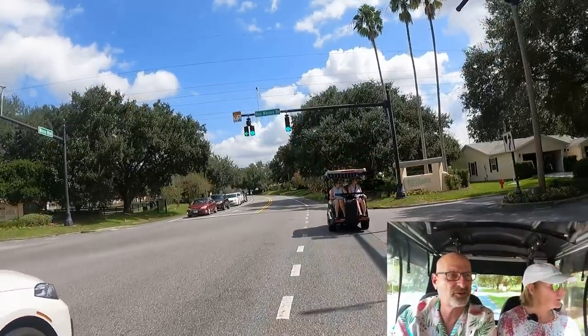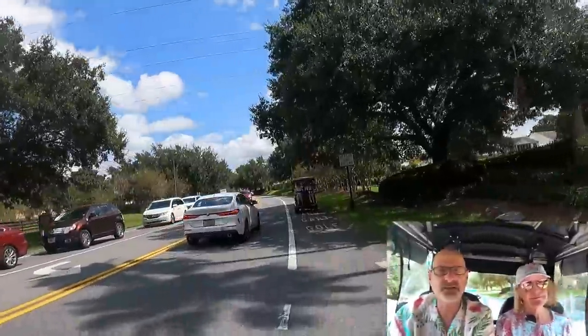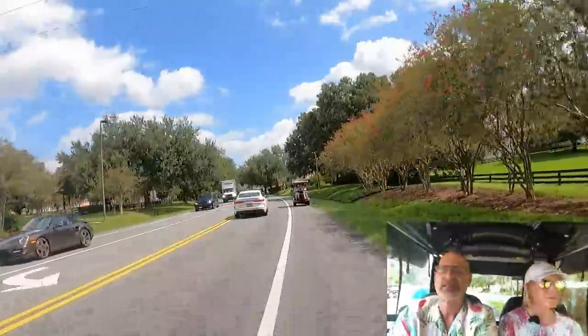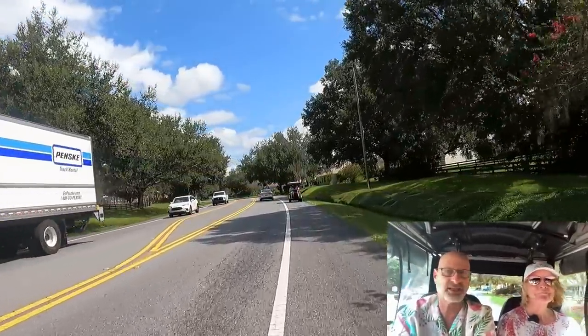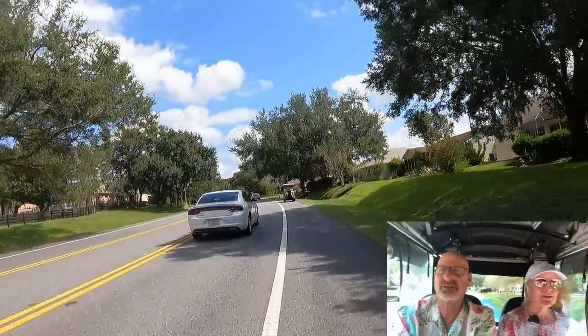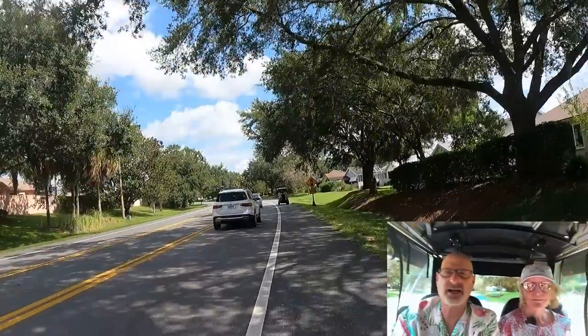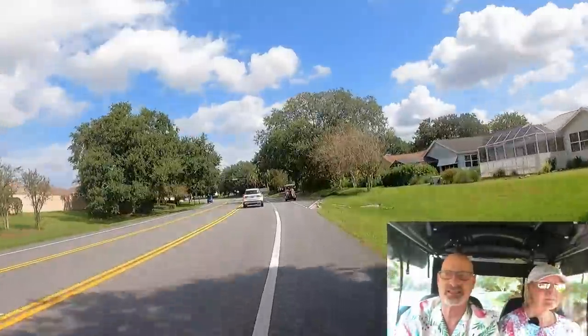We also found out that by buying new construction and moving in with everybody else at the same time, we had such a blast getting to know all of our neighbors. We've told you guys lots of stories about how we met our neighbors, knocking on doors and things like that.